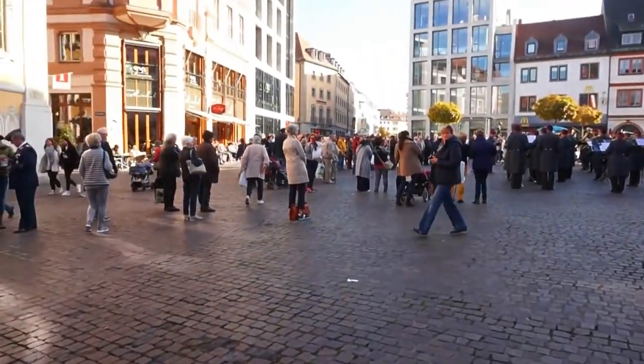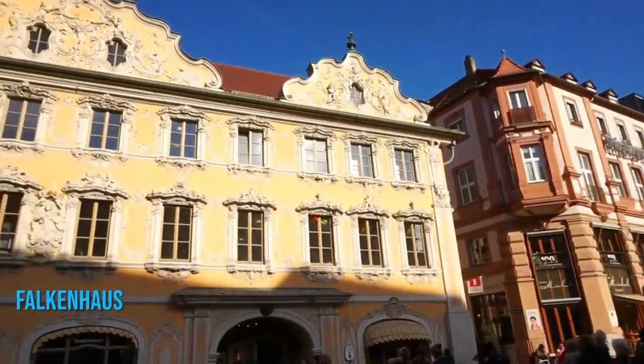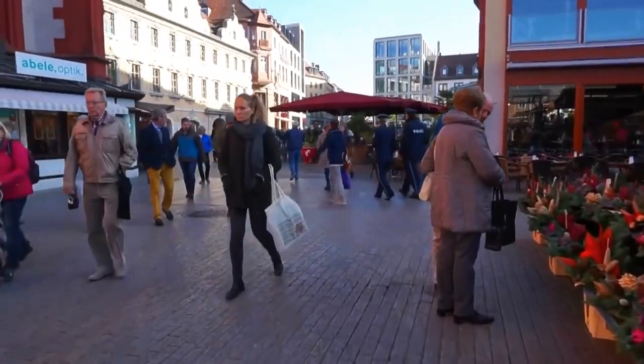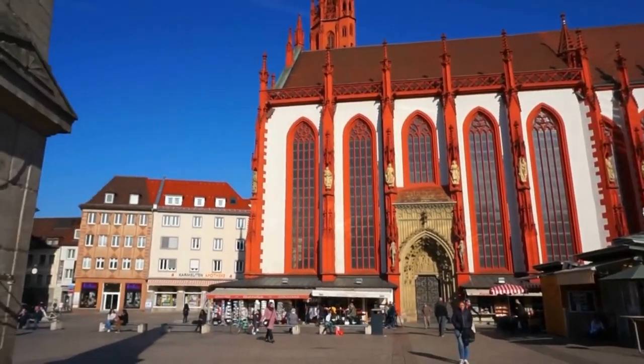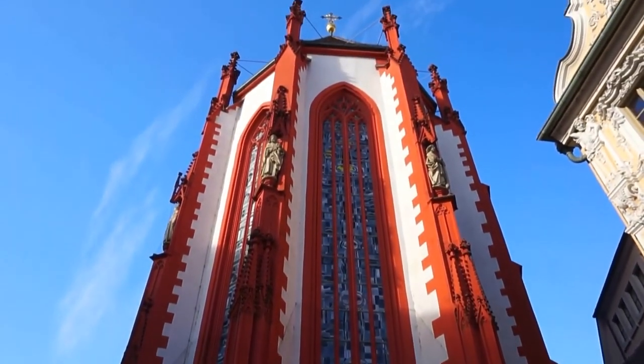Don't miss the opportunity to embark on a self-guided walking tour that includes attractions like the impressive Feidon House. If you're up for more exploration, join a guided tour of the town wall. Discover the intriguing towers and gates scattered throughout Würzburg's Old Town, which allows you to unravel the secrets of its rich history.